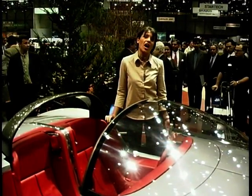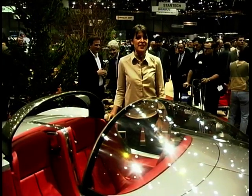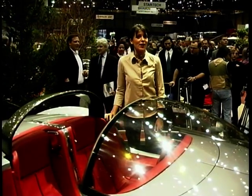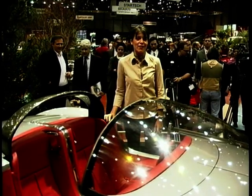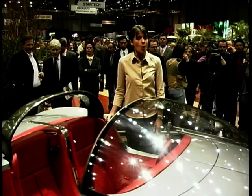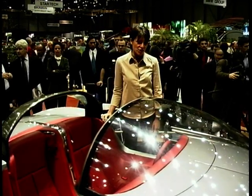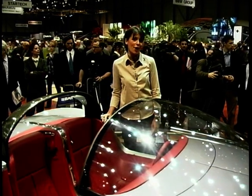Whilst the Feline certainly has supercar looks that could rival a Ferrari or a Porsche, the good news is that the price tag won't leave your bank balance in tatters. If Peugeot ever do make it, it should be priced at around 40 grand — not bad for a car that packs a 3-litre V6 engine capable of reaching 140 miles an hour.